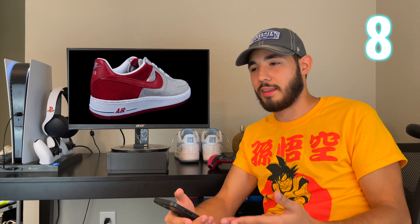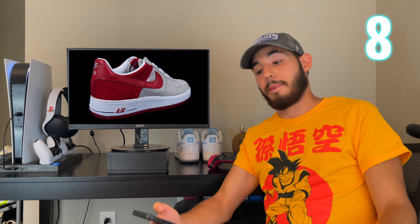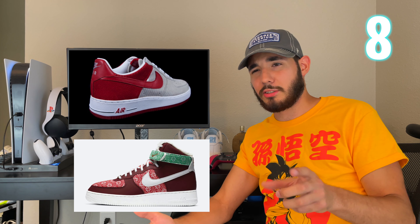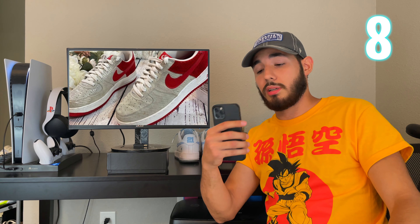At number eight we got the Air Force One Christmas. When I first saw these I thought they were ugly, like most people, and I also thought, what does this have to do with Christmas? But I like the red — I'm not usually a big fan of red sneakers, but these are different. They have a mesh and leather combination on the upper, and the midsole is white. Air Force One has to have a white midsole. These came out around 2006 and they're nice — they were actually a general release. I really really like these.